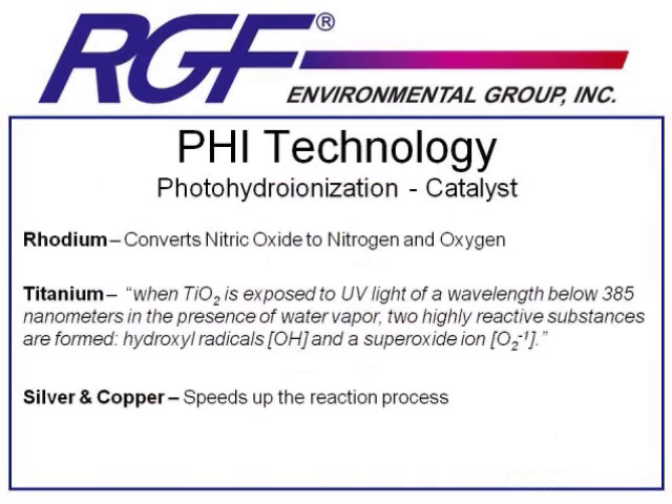The real science behind PHI technology is happening in that catalyst. The catalyst itself is made up of four metals: rhodium, titanium dioxide, silver, and copper. Our main manufacturing process at the factory is to buy these metals in their raw form, turn them into a proprietary catalyst, apply them to a metal matrix, and assemble the units.